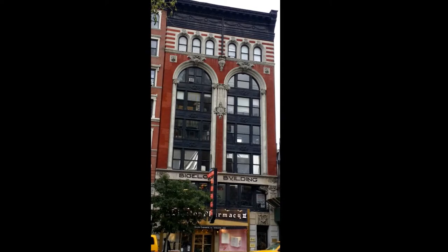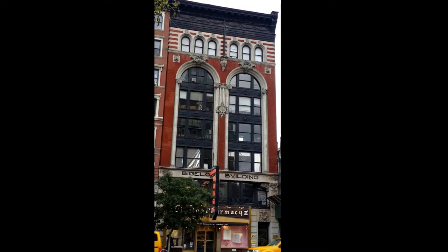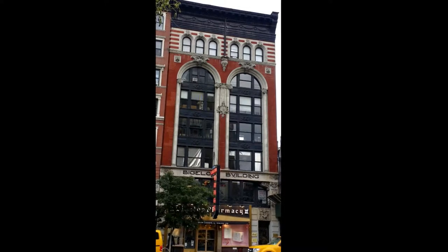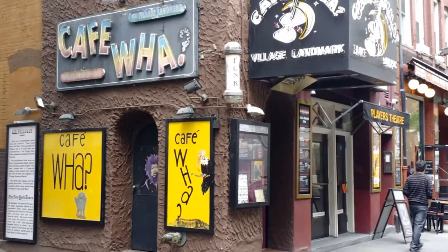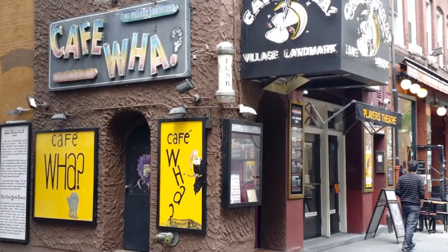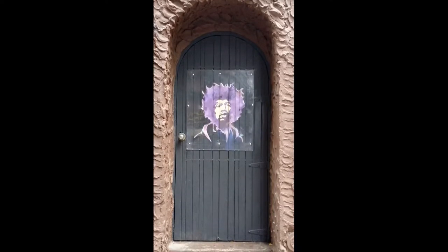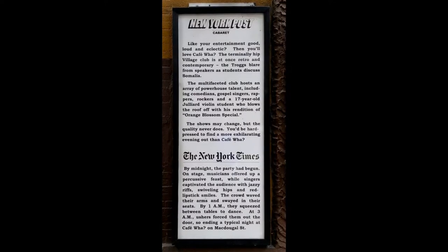This is the Bigelow Building in Greenwich Village. The building was erected in 1902 for Bigelow Chemists. The building and the pharmacy are still going strong after all these years. This is the legendary Cafe Wha on McDougal Street in Greenwich Village. So many acts have gotten their start here, including Bob Dylan, Jimi Hendrix, Bruce Springsteen, Woody Allen, Lenny Bruce, Bill Cosby, and Richard Pryor.